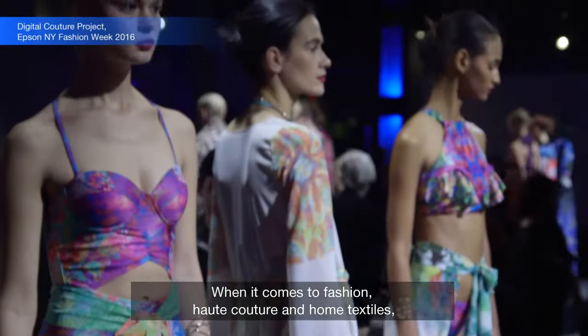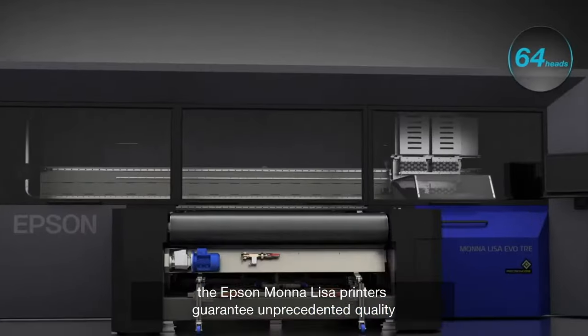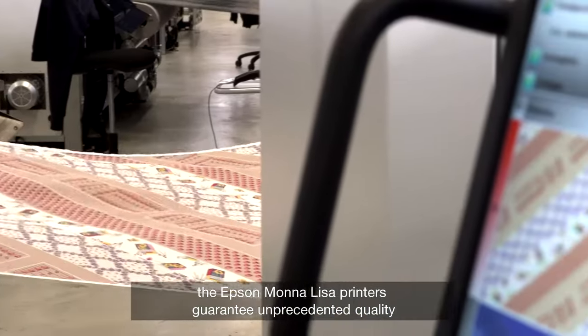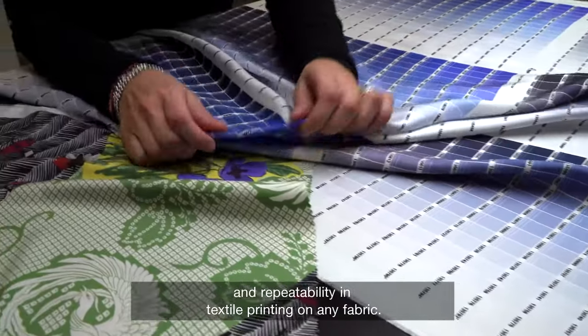When it comes to fashion, haute couture and home textiles, the Epson Monalisa printers guarantee unprecedented quality and repeatability in textile printing on any fabric.